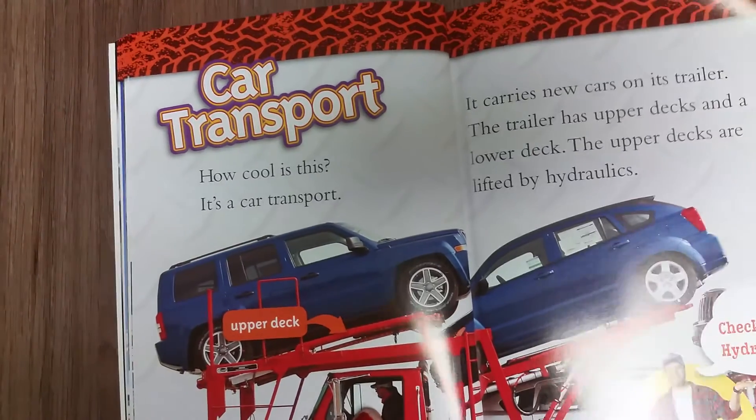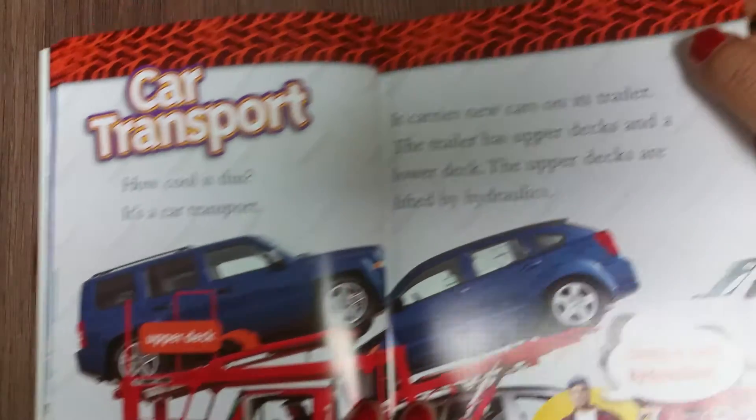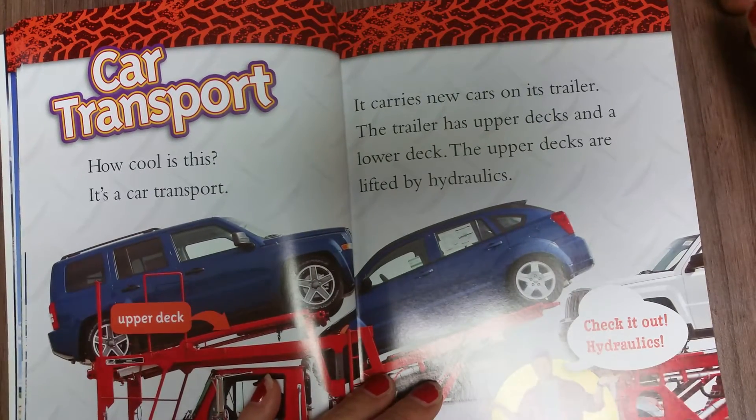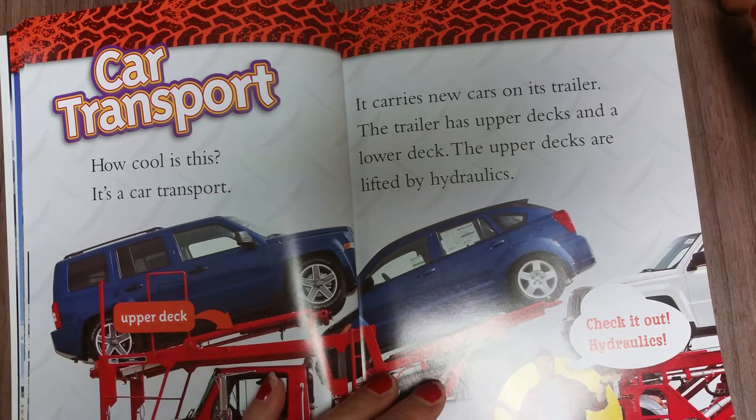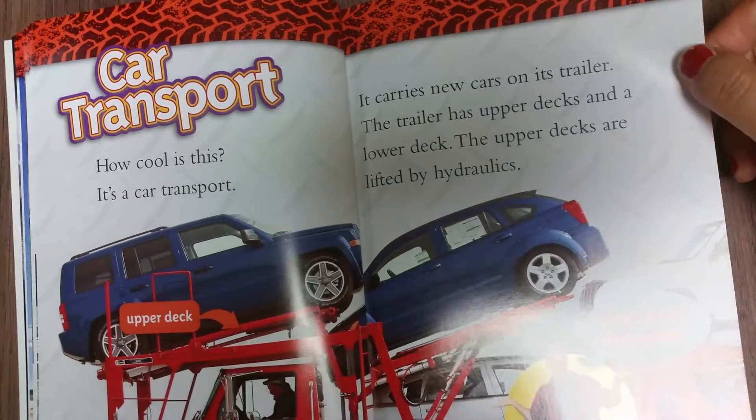Car transport. How cool is this? It's a car transport. It carries new cars on its trailer. The trailer has upper decks and a lower deck. The upper decks are lifted by hydraulics. Check it out — hydraulics!